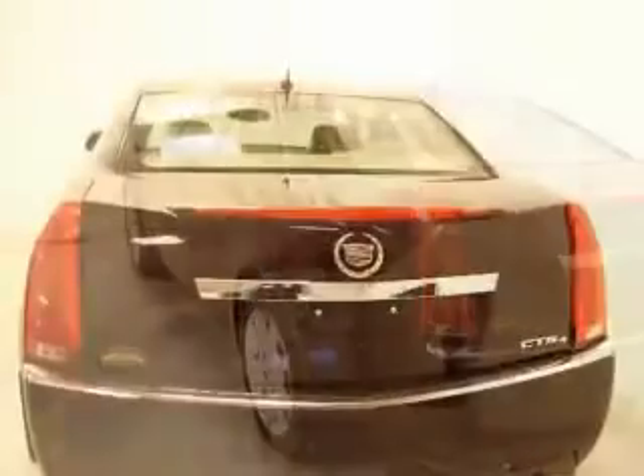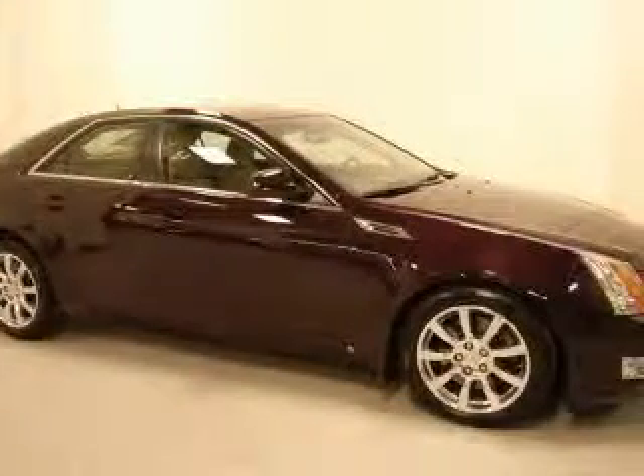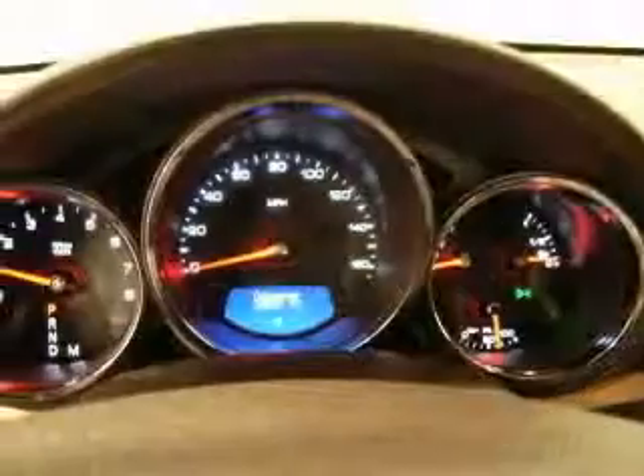Tires: P235-50R18V rated ASBW. 10-way power driver and front passenger seat adjusters, 2-way power driver and front passenger lumbar control, Bluetooth for phone.